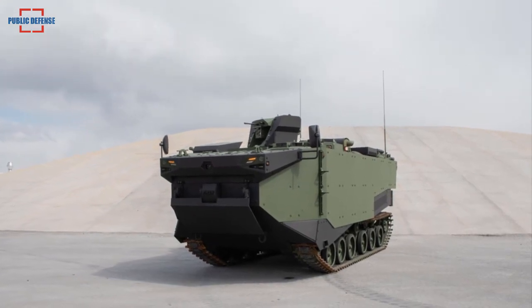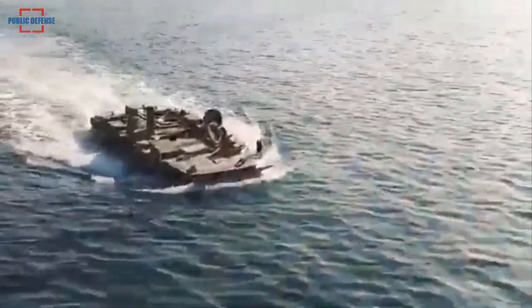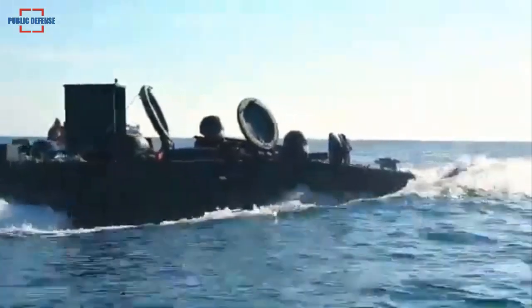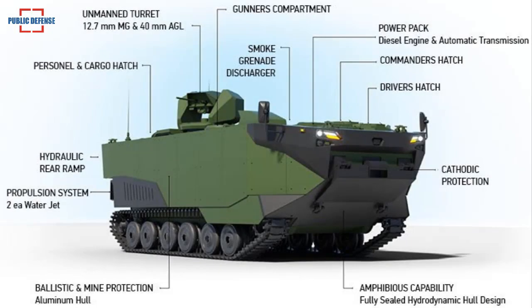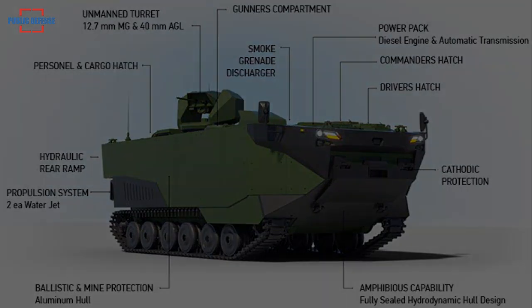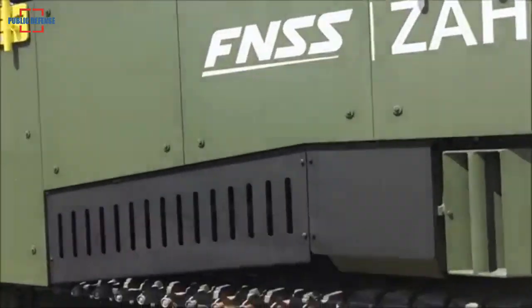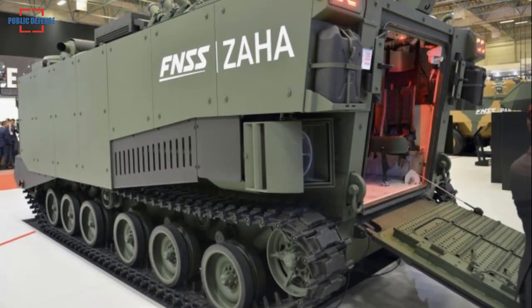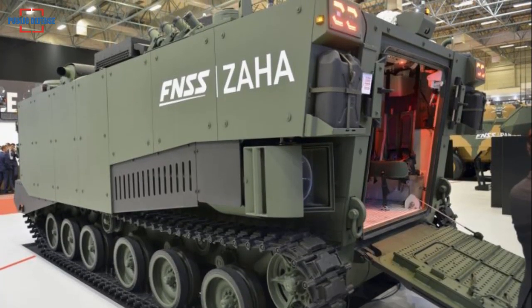The Zaha MAV can be manned by a crew of three: a commander, a driver, and a gunner. The driver is positioned at the front, followed by the commander's hatch. The gunner's compartment, located in the middle of the vehicle, offers a clear view of surroundings to track enemy movements. A large compartment at the rear can carry cargo and up to 21 dismounted troops, and is fitted with a hydraulic ramp for troop ingress and egress.